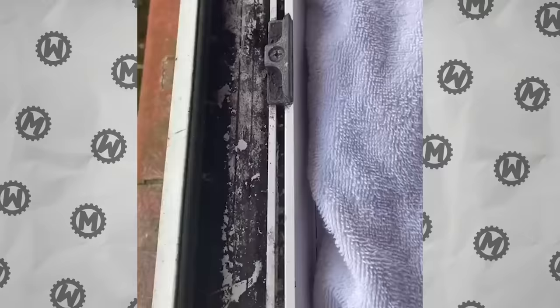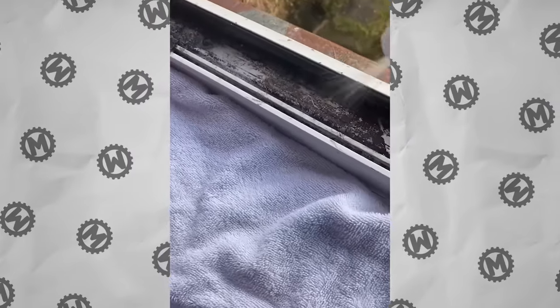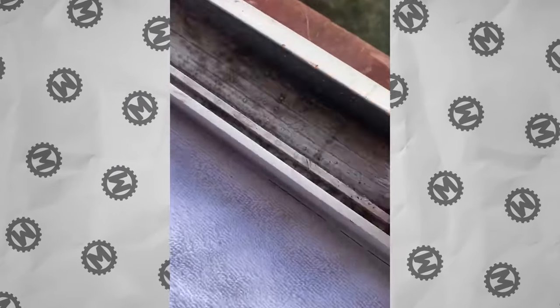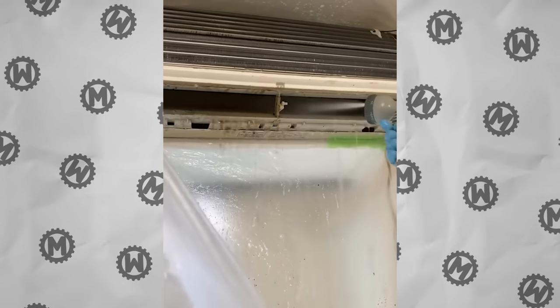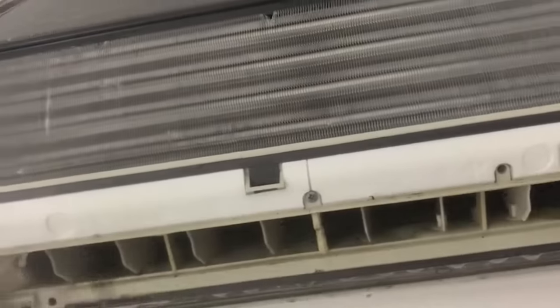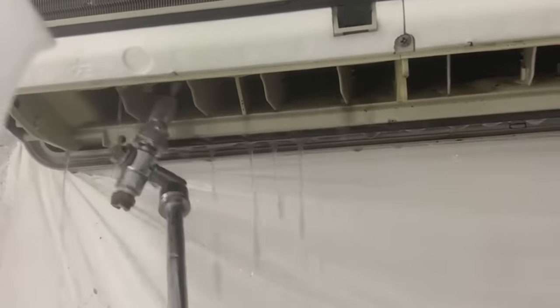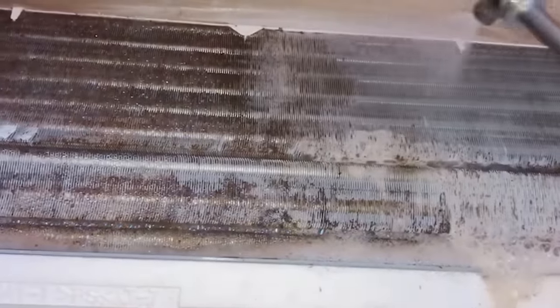Next time, don't throw away your old toothbrush — it can actually clean up window frames very well. Air conditioning is of course one of the best inventions of mankind, but only if it's properly cleaned on a regular basis. See for yourself what long-term filtration of dirty air from the street can lead to. Dusters will not be enough here; you'll have to use a professional pressure washer and other tricks.